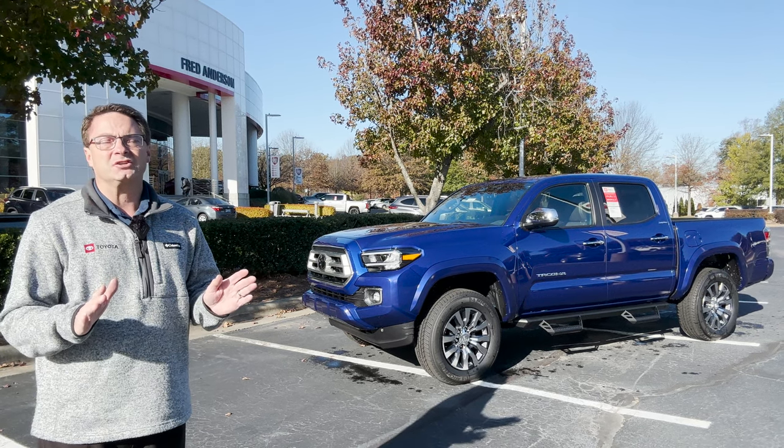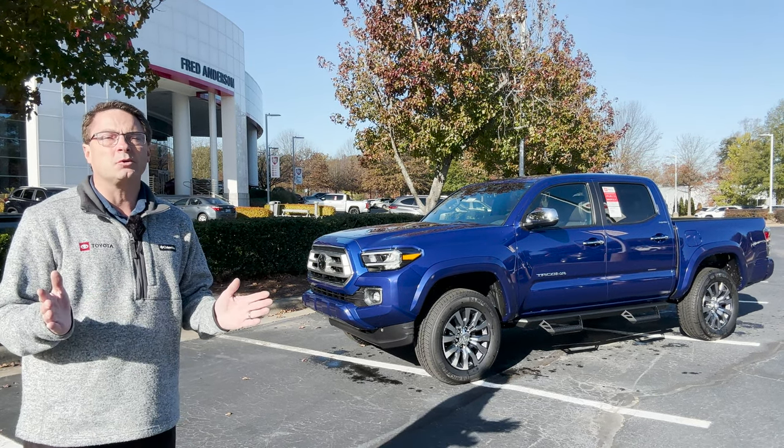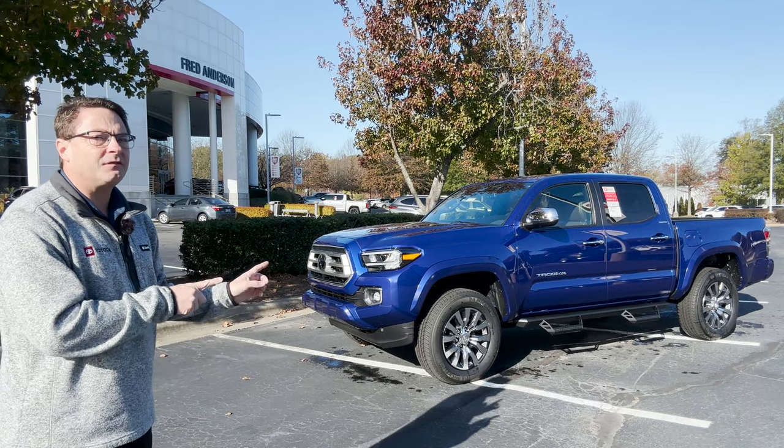Hello everyone, I'm Jeff Teague with Fred Anderson Toyota in Raleigh, North Carolina. We're your Toyota resource. This one's available for sale if you'd like it.